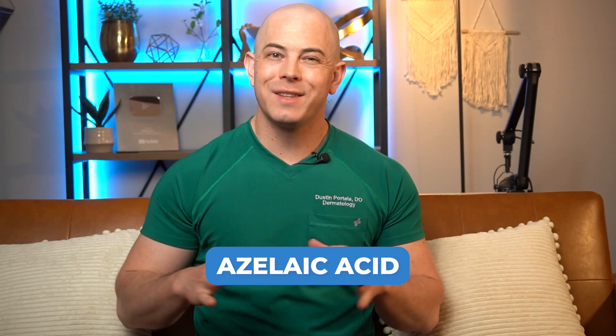Number five is azelaic acid. Azelaic acid can come from certain types of yeast or fungi. It is a dicarboxylic acid and it can help to suppress melanin synthesis in the skin, working on that tyrosinase pathway. Some people may find azelaic acid to tingle or sting a little bit, especially at higher concentrations. Azelaic acid can be found over the counter at around 10% or less, and by prescription at 15 to 20%. Another benefit is that it's safe to use in pregnancy, so if you tend to get more acne during pregnancy you can safely use it to treat the acne as well as reduce the risk of hyperpigmentation.